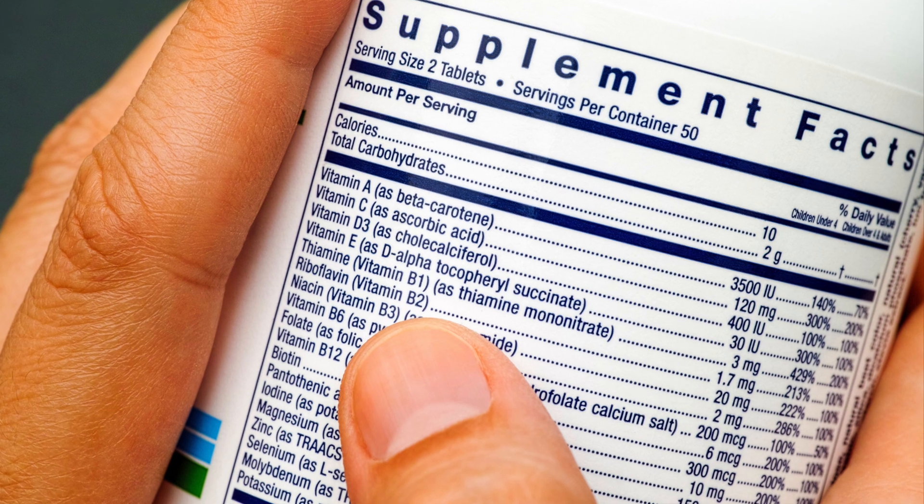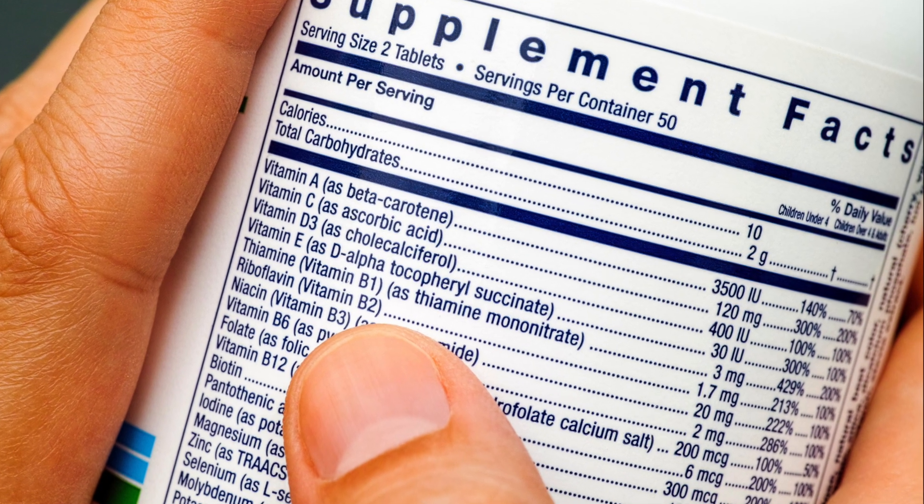Hi, I'm Ting with Vita Helix. Today I'm going to talk about what information you should be looking for on a dietary supplement label in order to choose the most reliable product.